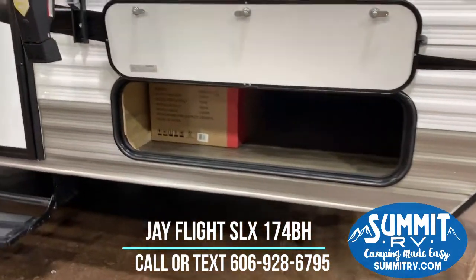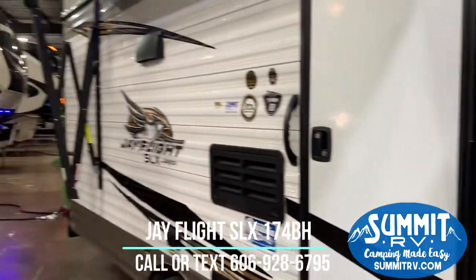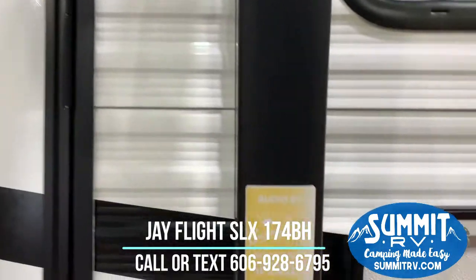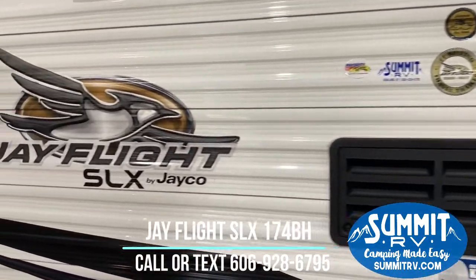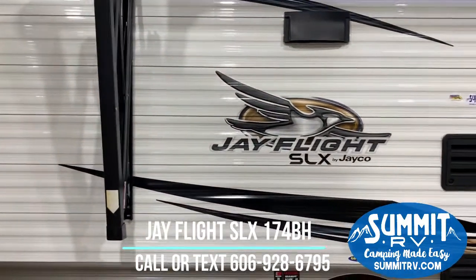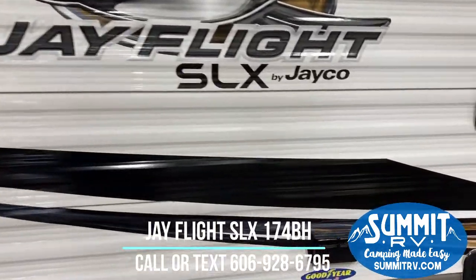It comes with a 20-pound LP tank. You've got storage right here that leads to underneath your bed. It comes with a power awning with an LED light strip, and the awning has built-in outside speakers so you can easily listen to your music while you're at the campground, and of course that is hooked into your inside stereo system. It is seamless so you can Bluetooth your phone to it, or use a USB or HDMI, or whatever you prefer.